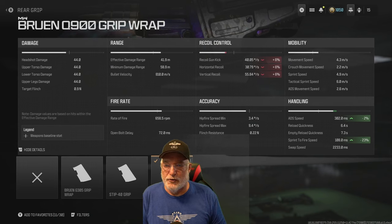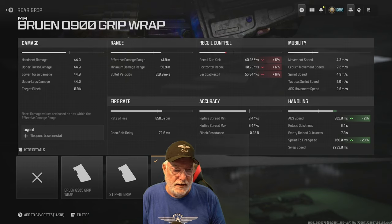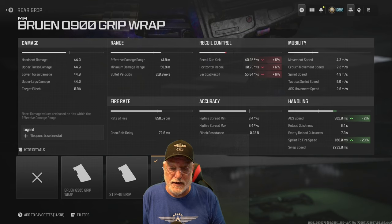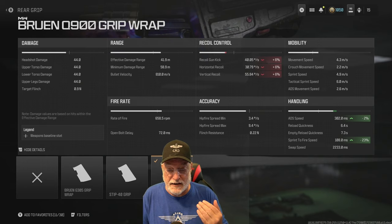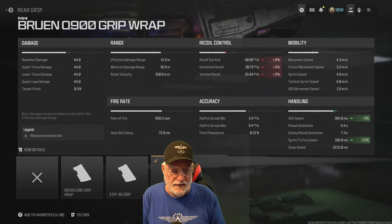The Bruin Q900 grip wrap gives us a significant boost to sprint-to-fire speed at 23%, and it helps ADS speed. Recoil, it impacts that at 6%. Looking at the damages: 44 all the way down, effective damage range is 41.9 meters — that's awesome — with a minimum damage range of almost 60 meters. Fire rate of 658.5 rounds per minute. Now, in single shot, that's not going to be the case — you're going to get about one and a half to two rounds per second based on hand testing; it could be slower or faster.